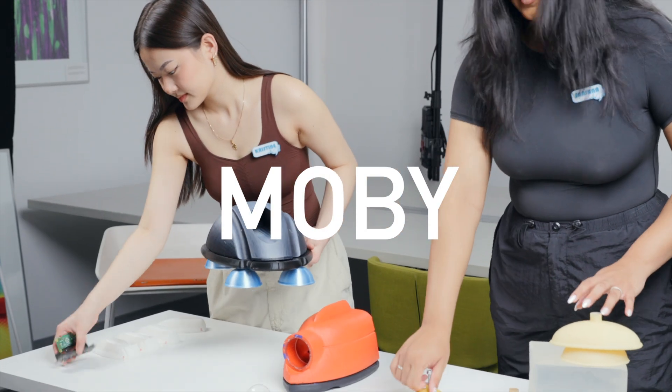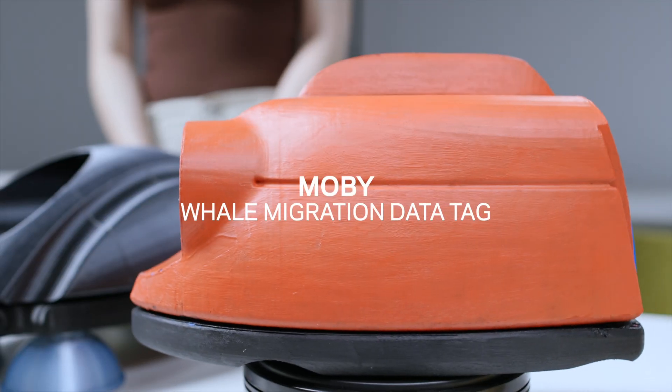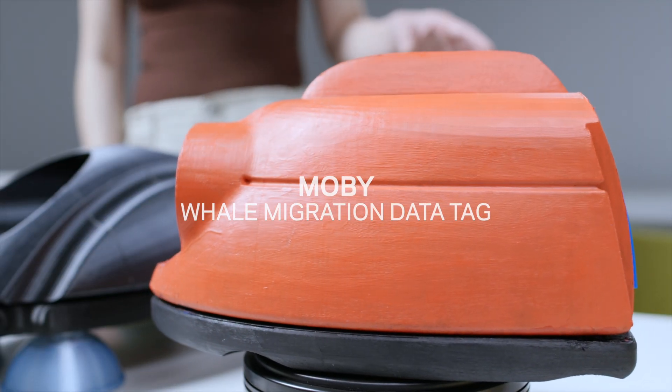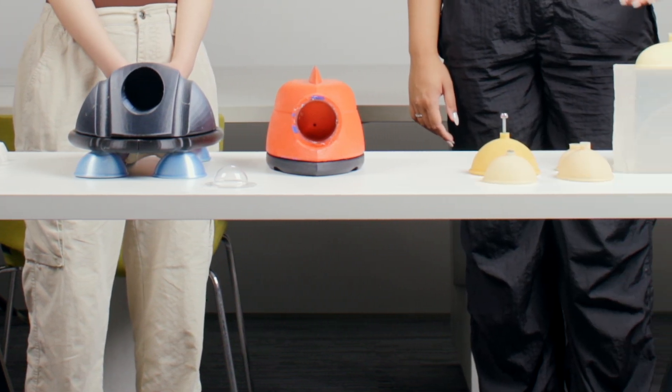Whales sequester 33 tons of carbon in their lifetimes, so part of what would help in fighting climate change is effective whale preservation. We gathered a team of seven internationally renowned marine experts, and unanimously they said that they needed rigorous marine tag derived data.